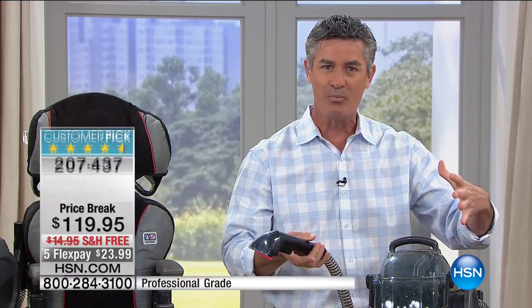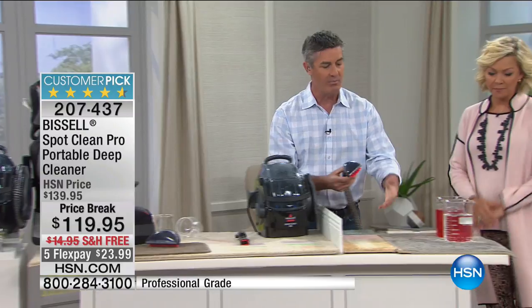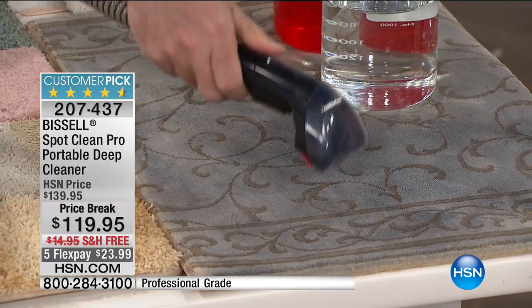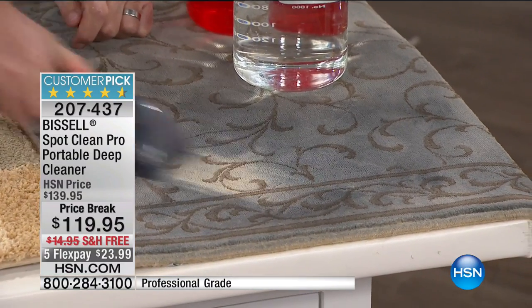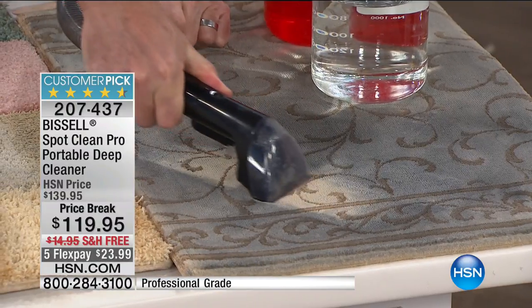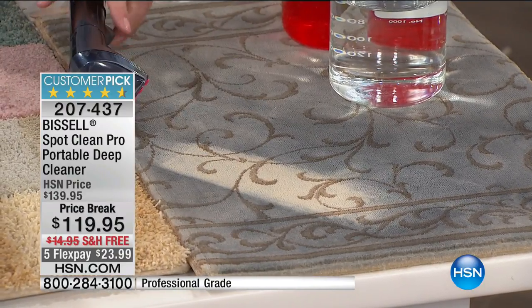You sit in that same chair every day watching TV, maybe have a few snacks, and before you know it that small area becomes really worn and dirty. Now you have a way to get it clean quickly. This can be an area rug or a high-traffic area. Using just that solution — spray it down, use the brush — and then the most important part: the suction to pull all that dirt and grime out.